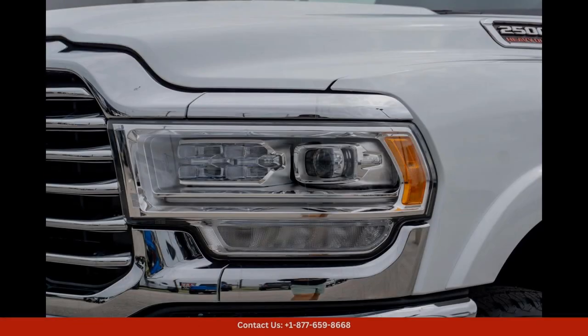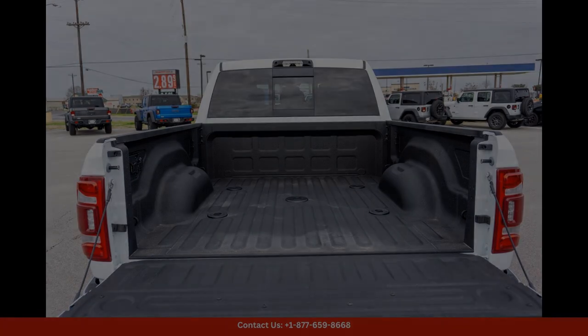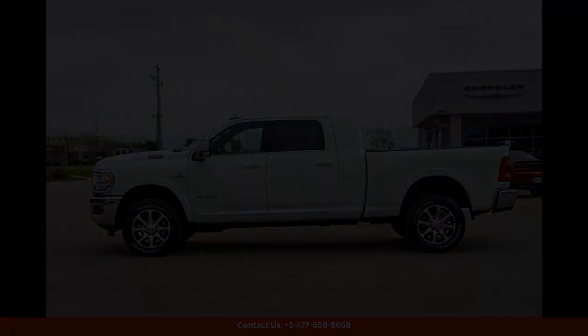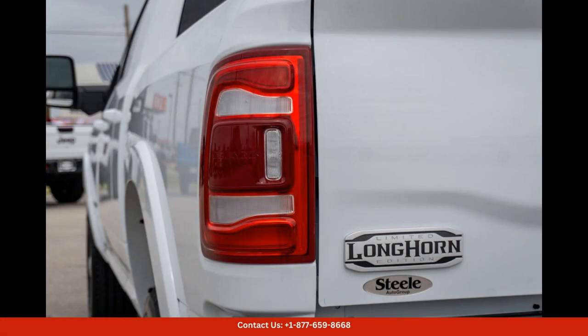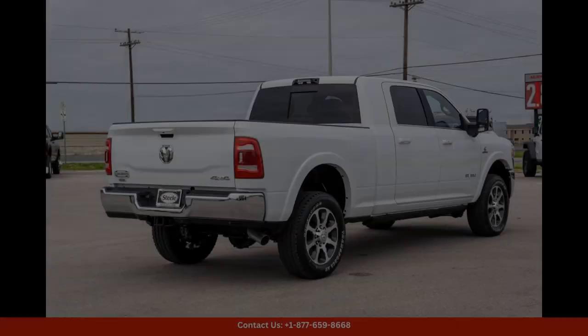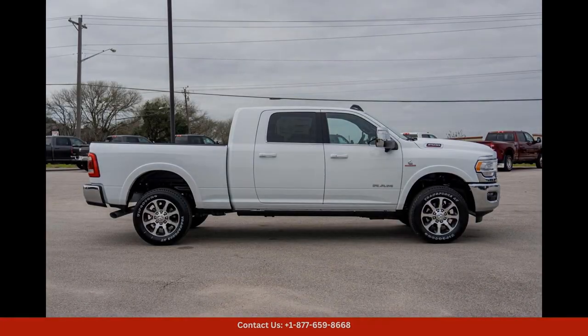In Lockhart, Texas, this 2024 Ram 2500 Longhorn is sure to turn heads wherever you go with its striking appearance, powerful performance, and luxurious amenities. This truck is the perfect choice for drivers who demand the best in both style and capability.